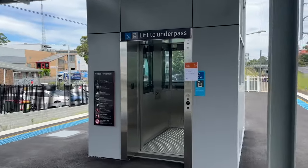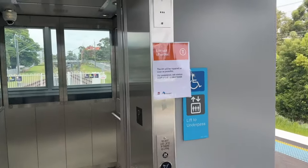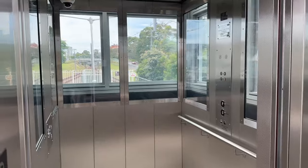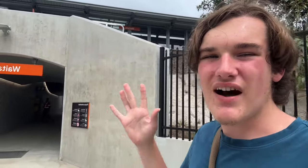I tried to check out the lift up to the platform, but it actually broke down today — waiting for a technician to fix it. Couldn't last a week! But even with the lift broken, this has been by far the best station I have seen so far that has been renovated by the Transport Access Program.